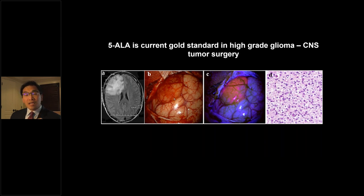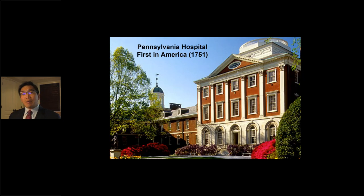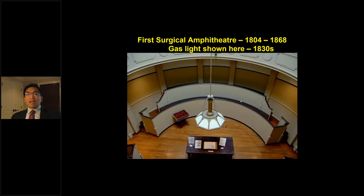I'm going to show you data today suggesting that the use of ICG may be comparable to 5-ALA — and of course it is much cheaper. Finding tumours can be so complicated that Amir Sami published a paper where he needed to use every tactic: frameless stereotactic navigation, intraop MRI, and 5-ALA to get the best results. I practise at Pennsylvania Hospital, the first hospital in America.